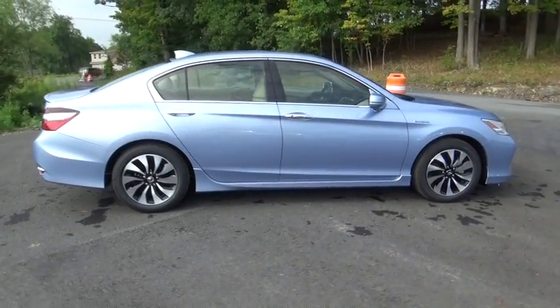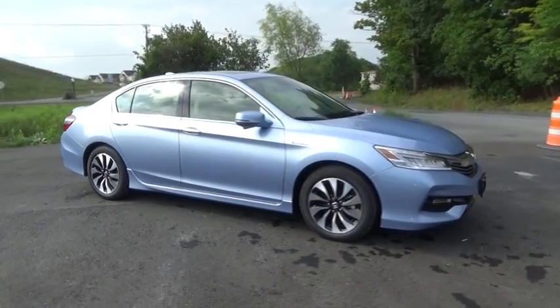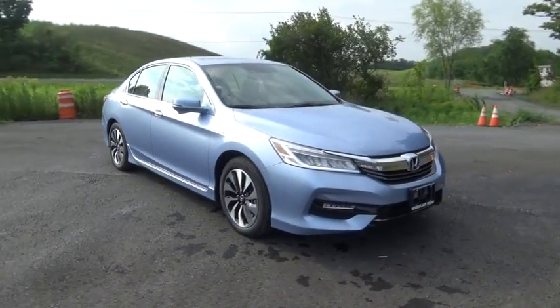Moonroof, power steering, adjustable steering wheel, cruise control, aluminum wheels, keyless start, auto-dimming rear-view mirror, four-wheel disc brakes, and floor mats.